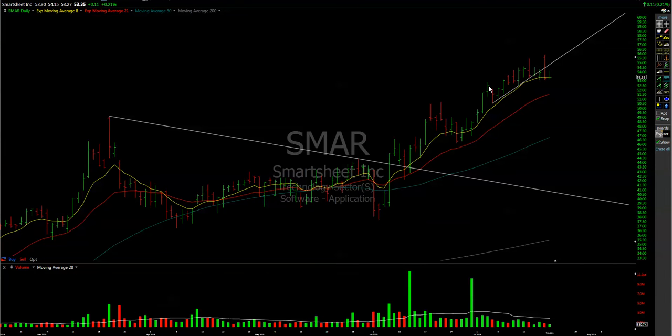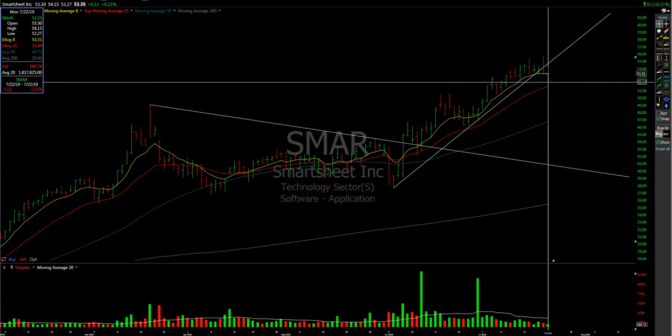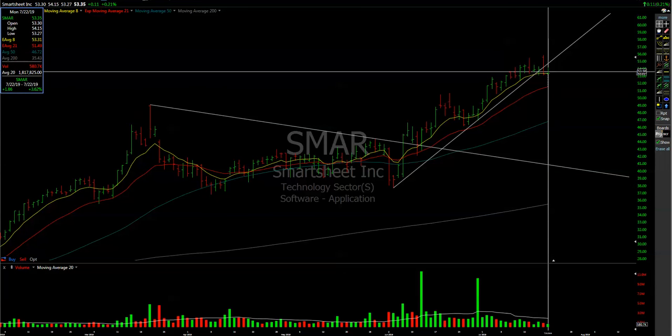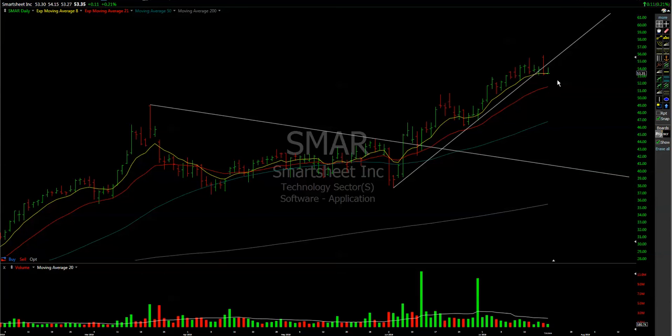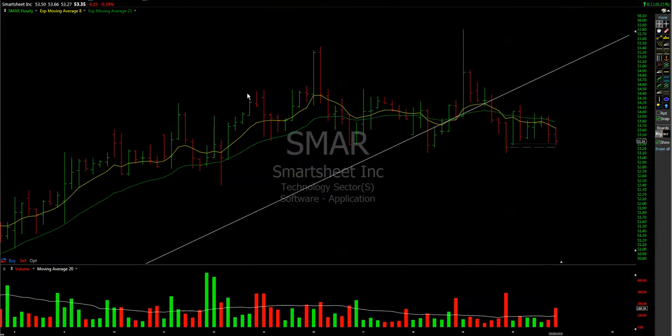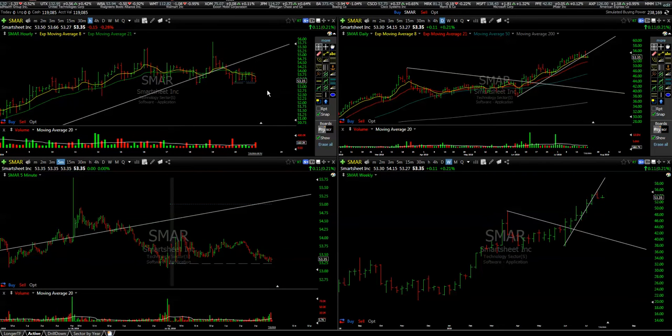Another short idea is SMR, which was basically a market leader. For now it looks like it needs a bit of time, and that could be a short opportunity intraday to the 21-day moving average — not a lot of move, but a couple of points. I'll see if it confirms and breaks to the downside, as the one-hour chart shows some kind of H&S setup.